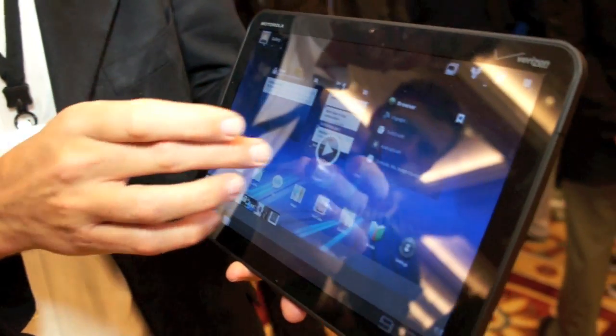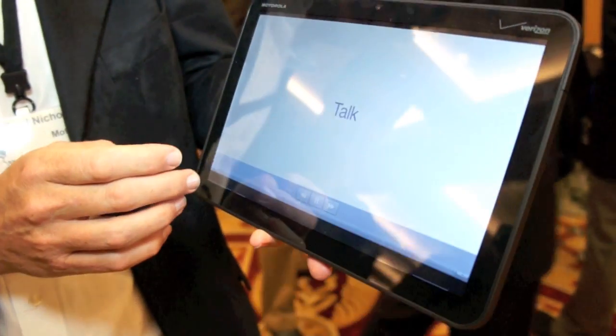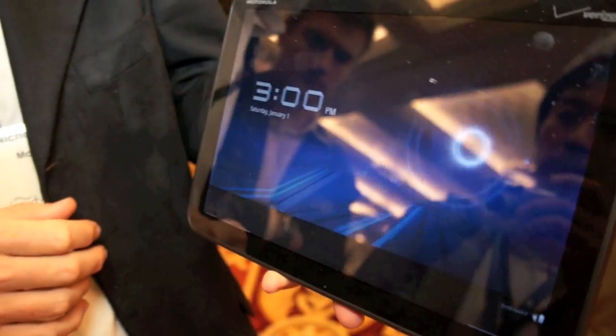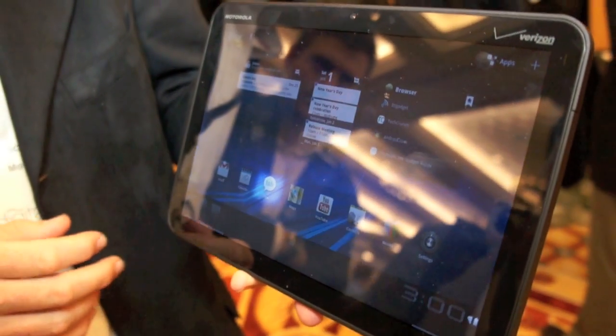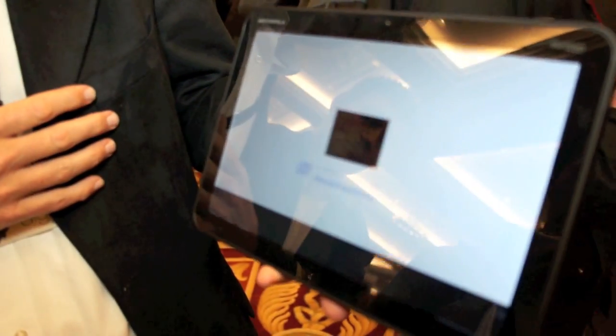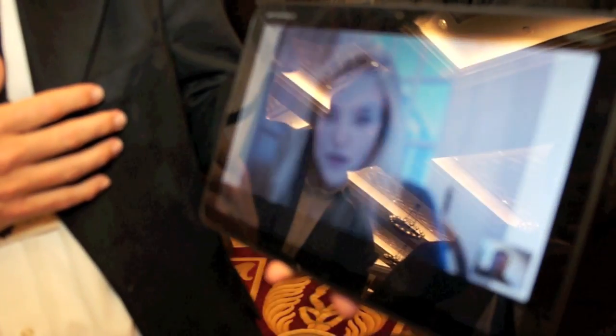Things like YouTube and G-Talk. I've got a front-facing webcam and a 5 megapixel camera on the back. So I go into my G-Talk, find my contacts who've got a webcam, and fire up a G-Talk session.